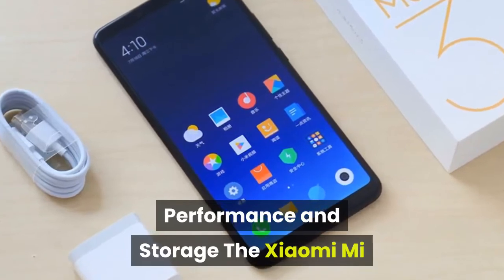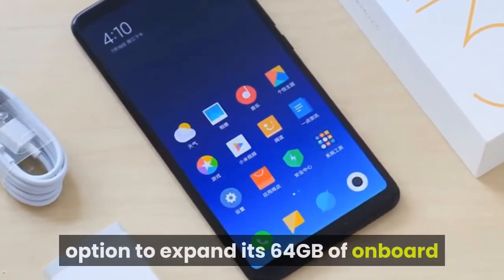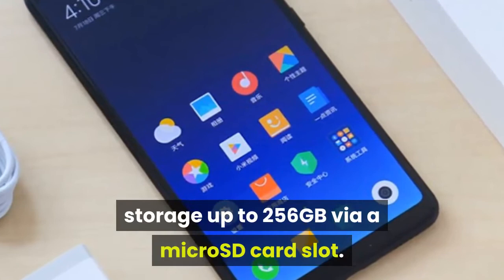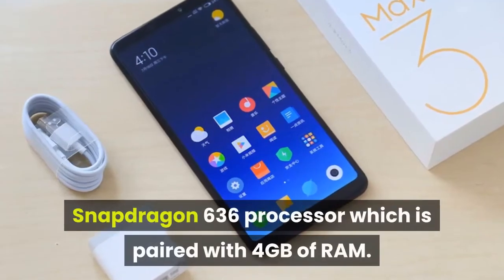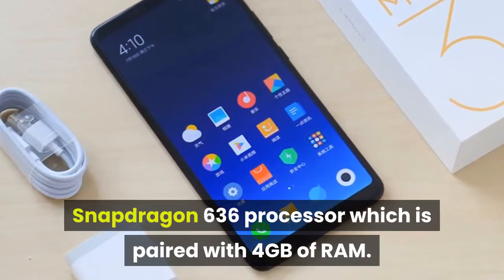Performance and storage. The Xiaomi Mi Max 3, unlike the Mi Max 2, comes with an option to expand its 64GB of onboard storage up to 256GB via a microSD card slot. At its heart, the Mi Max 3 is armed with a 2.2GHz octa-core Snapdragon 636 processor paired with 4GB of RAM.